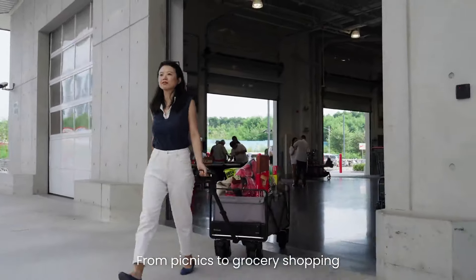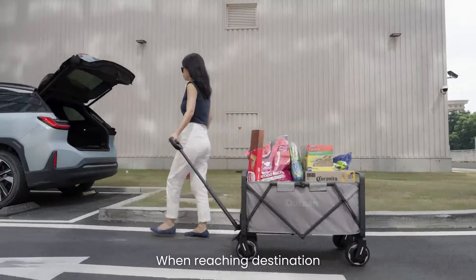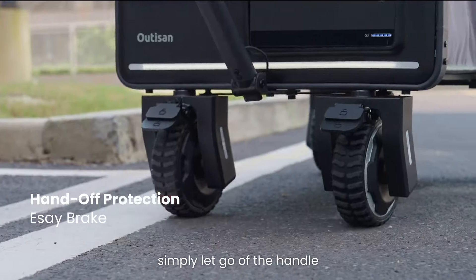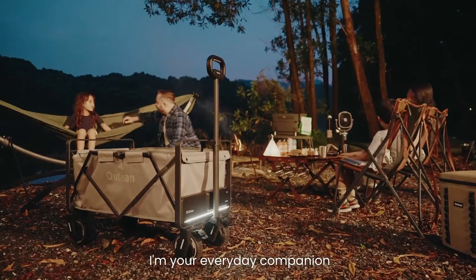From picnics to grocery shopping, I can handle it all. When reaching a destination, simply let go of the handle and I'll stop. Smart and safe. Light, but powerful. I'm your everyday companion.